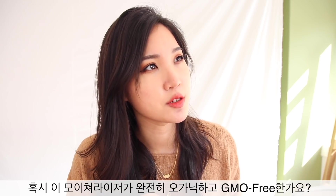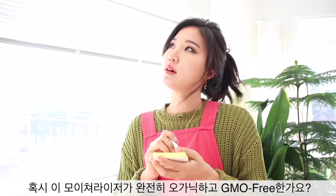Is this moisturizer by NUTANCE all GMO free and all organic? Yes, all the ingredients that we use for that moisturizer is locally grown, USDA organic, and yes, non-GMO for sure. What about palm oil and what about parabens? As far as I know, it doesn't come with parabens or palm oil.